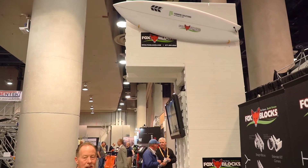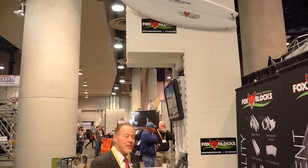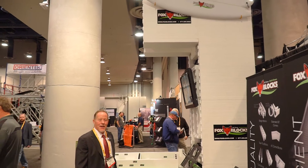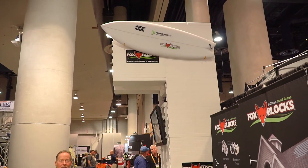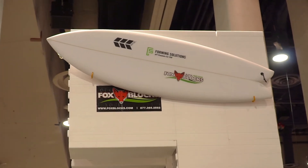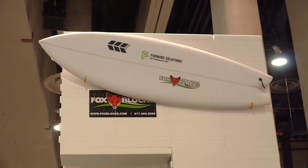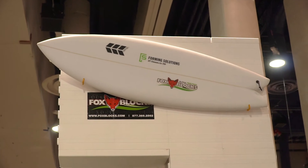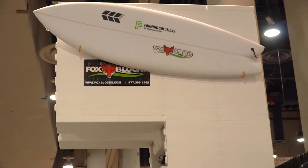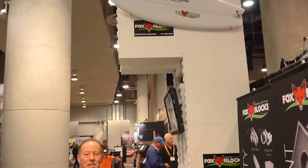The EPS is being reground, condensified, and turned into surfboard blanks. Developers, builders, and owners are riding boards made out of Fox Blocks, which is just a tremendous story. So we're having a blast. The booth has been crowded continually. We look forward to seeing you soon.